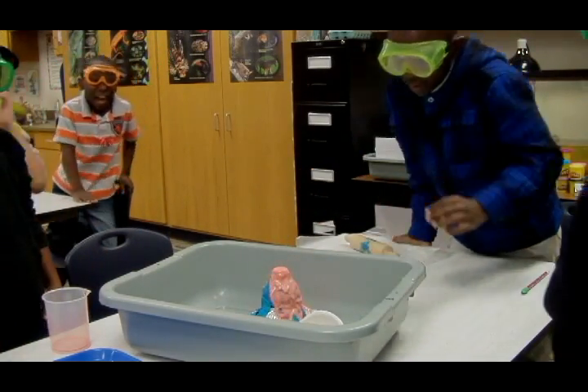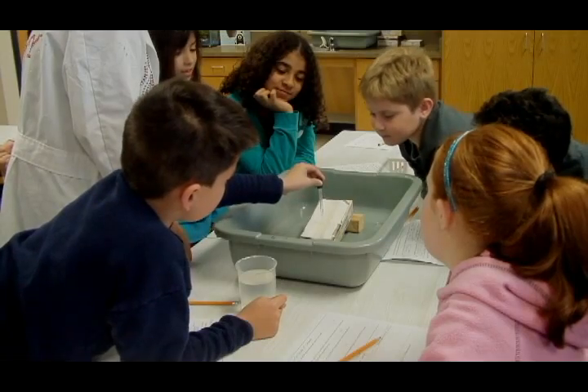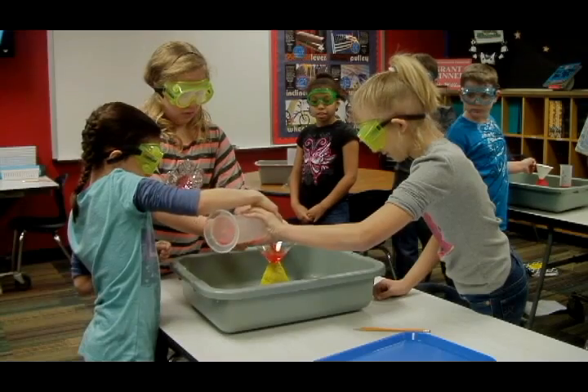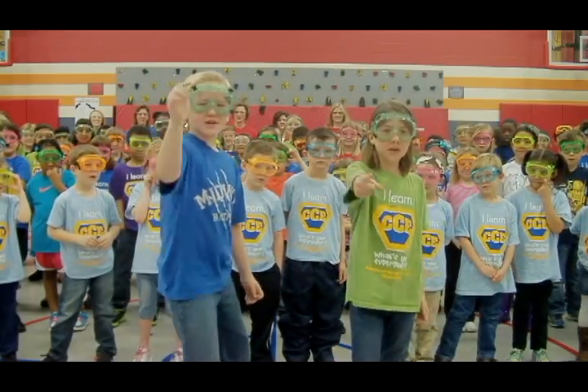Our Science Lab helps to make Castleman Creek an exceptional school by providing us the opportunity to actively engage and participate in learning. Quite simply, our Science Lab makes us want to learn science. Our school rocks because we love science!